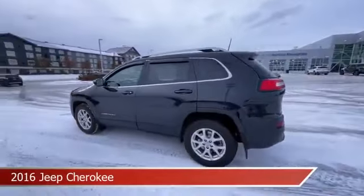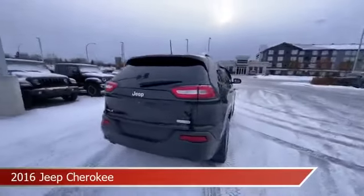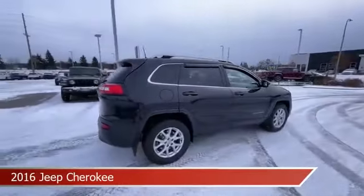Take a look at this 2016 Jeep Cherokee, equipped with a 9-speed automatic transmission in brilliant black crystal pearl.